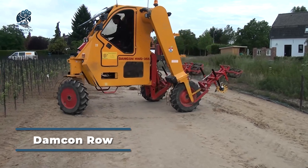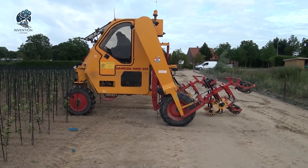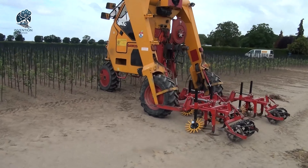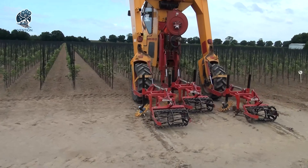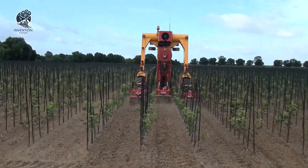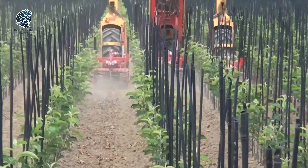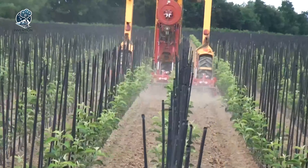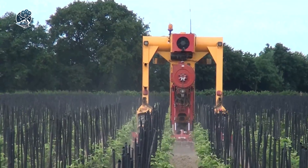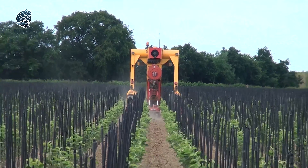Fresh from Damcon's innovation forge comes the row crop machine, showcasing robust horizontal cultivators that underscore the company's commitment to crafting innovative, high-quality gardening machines. The model on display stands as a testament to Damcon's dedication, meticulously created with passion and expertise. Offering diverse working widths, this machine is a versatile powerhouse, further amplified with the option to integrate additional finger and torsion weeding attachments. Damcon's row crop machine emerges as the epitome of agricultural innovation, setting a new standard for quality and versatility in gardening machinery.